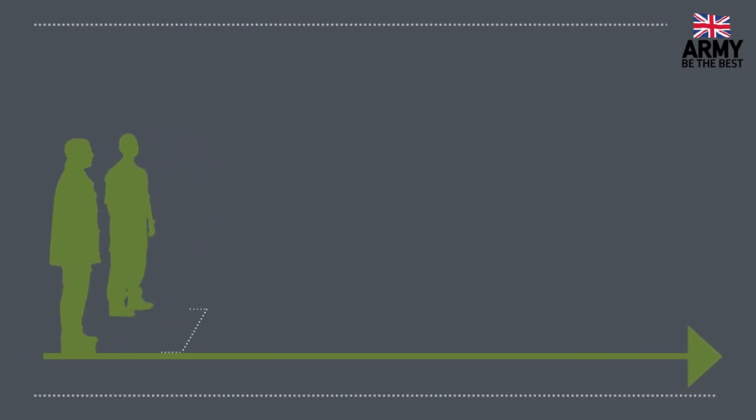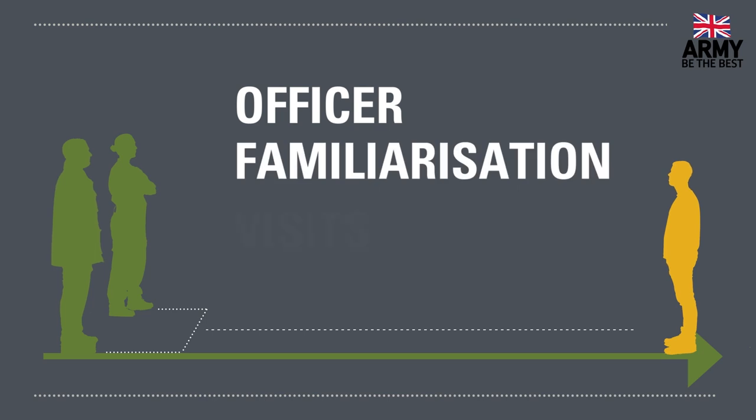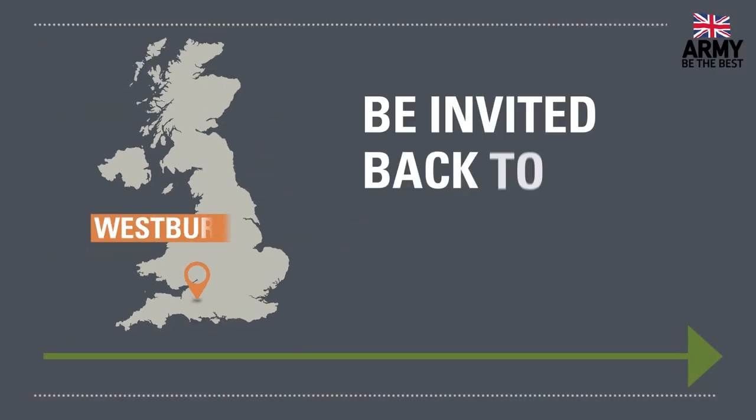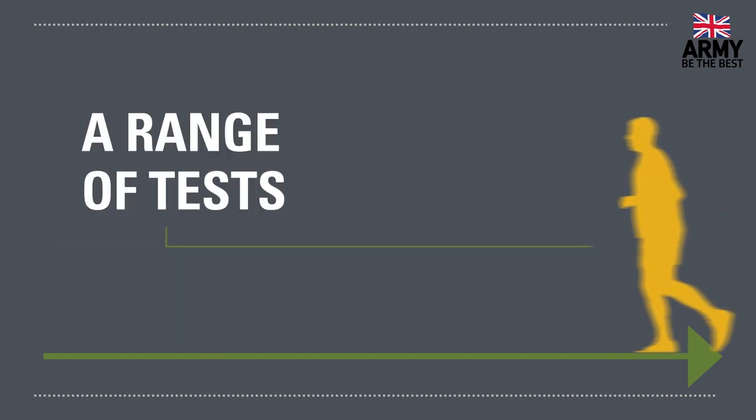When you leave the briefing, you should feel ready for the next step. At this point, you'll be offered the chance to visit up to two regular army units of your choice. These are known as officer familiarization visits.